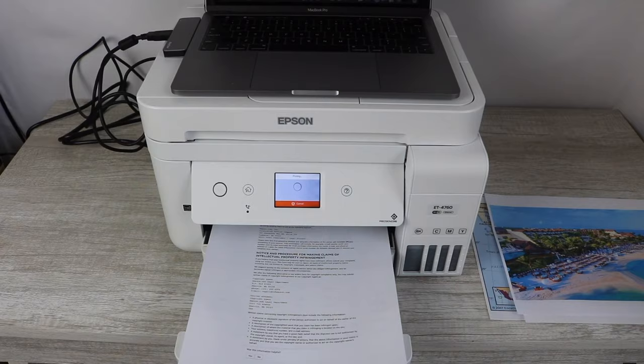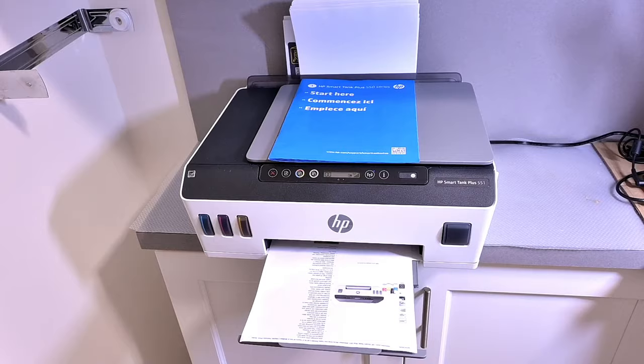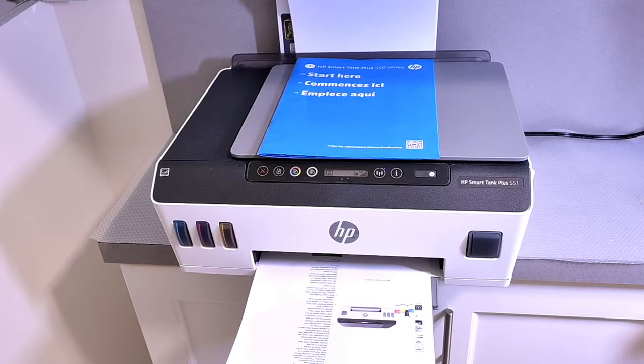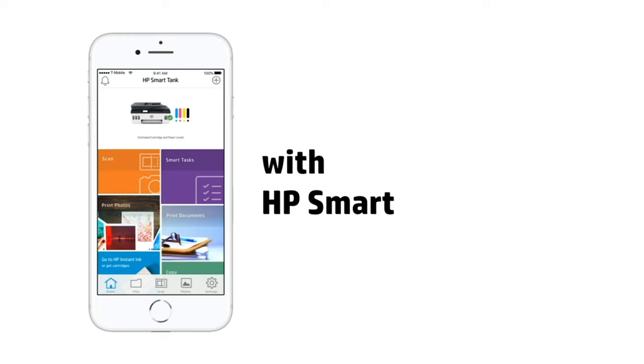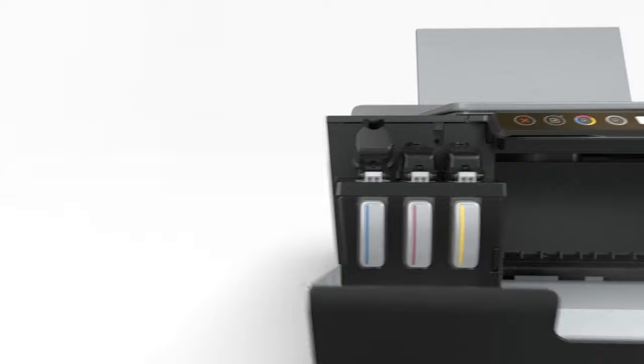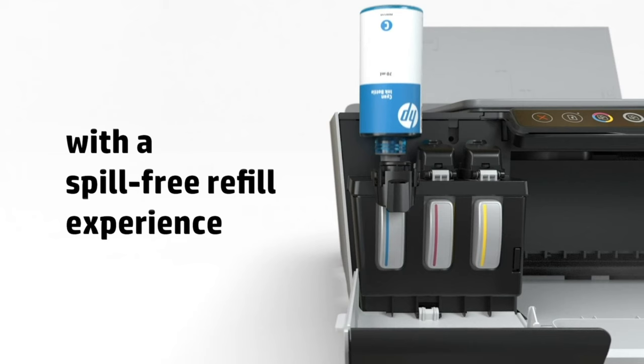At number four, it's the HP SmartTank Plus 551. Imagine you're a freelancer working from a cozy home office, or perhaps a student with occasional printing needs — you don't need the flashy features of an enterprise printer, but you appreciate quality and value. The HP SmartTank Plus 551 aligns with your needs. Offering up to two years of ink, the clarity of your text and graphics will never be a concern. The ability to seamlessly connect and print from your smartphone amplifies convenience. The spill-free refill bottles and Energy Star certification are an added boon for eco-conscious users.